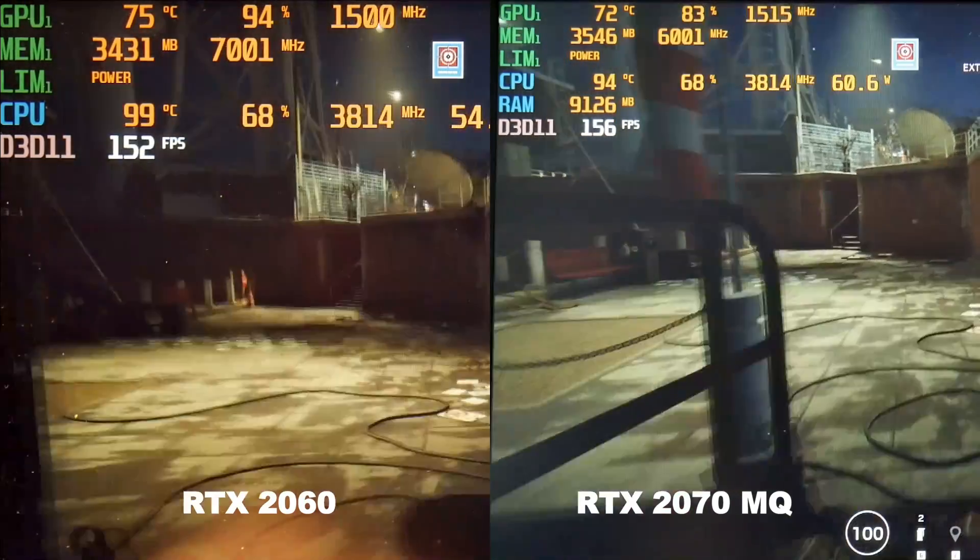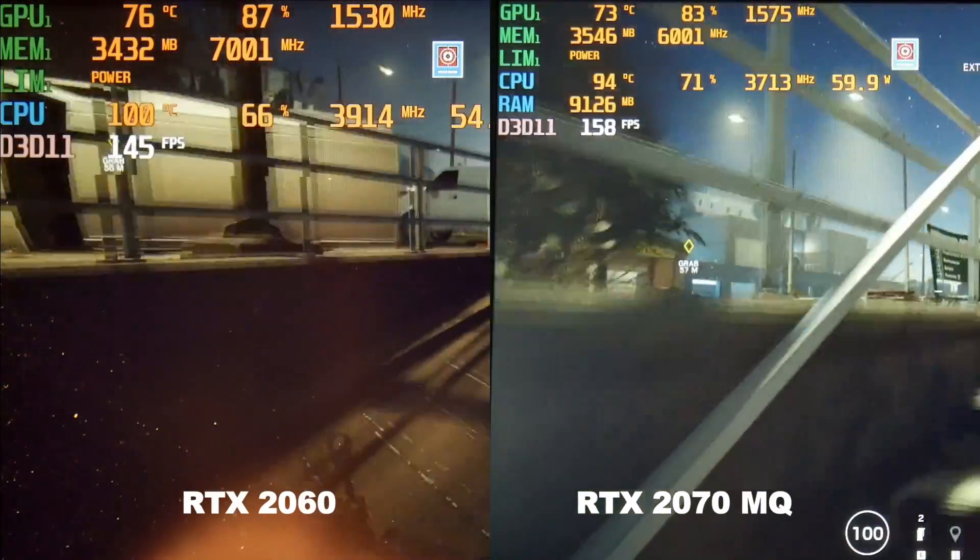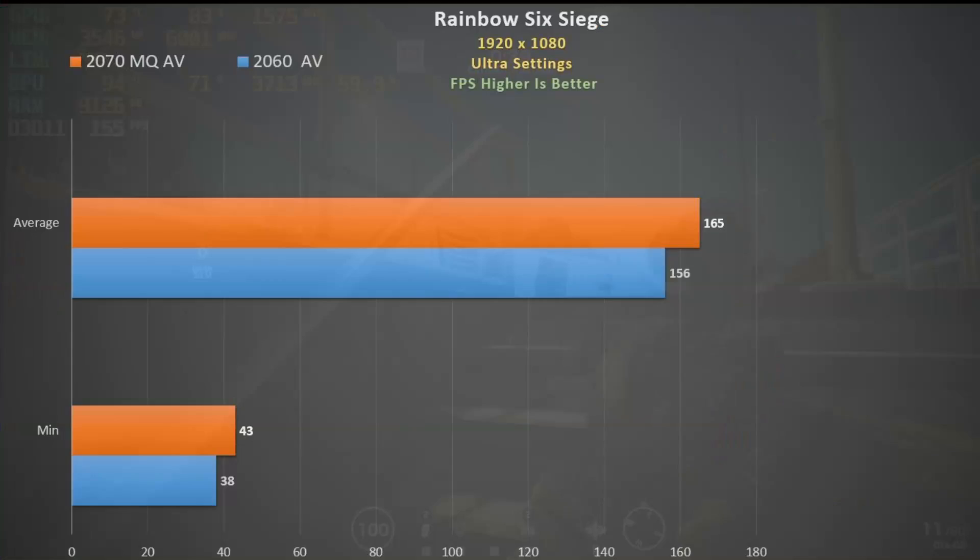In Rainbow Six Siege ultra settings, both cards perform above 140 fps, making them perfectly fine for the 144 Hz panel available. Using the inbuilt benchmark, we only see a 6% advantage for the 2070 Max-Q, so the 2060 is perfectly fine for this game as well.